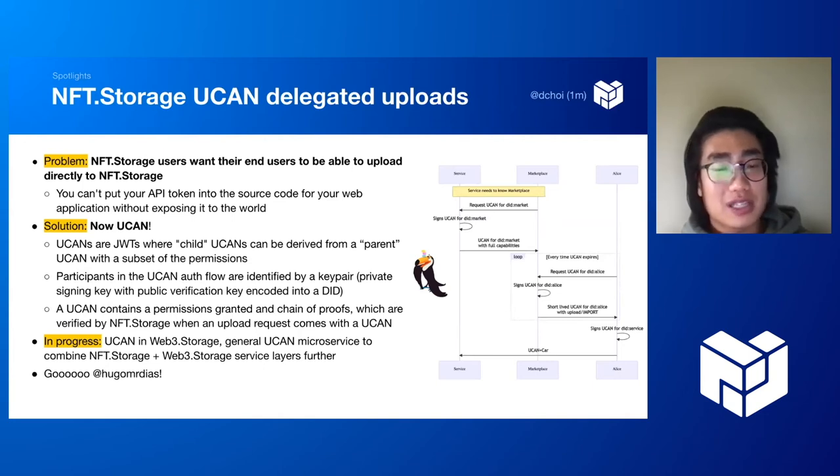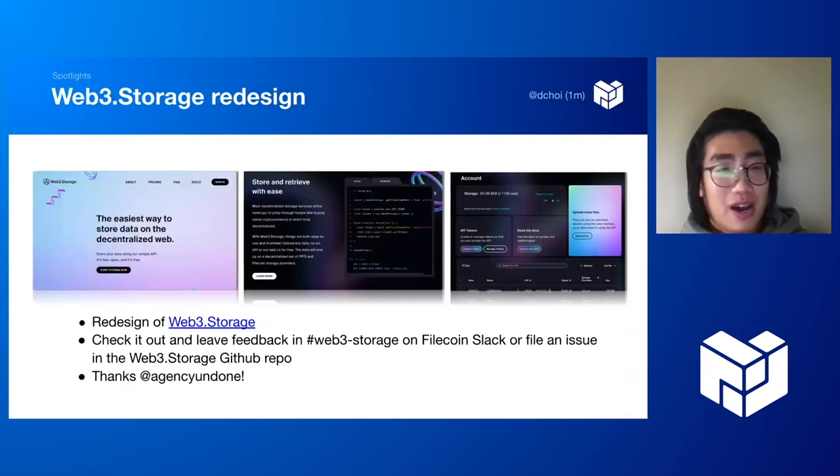Finally, there was a big Web3 Storage redesign and it is really sleek and nice looking. Please check it out. Agency Undone did this for us. It looks completely different and super clean.